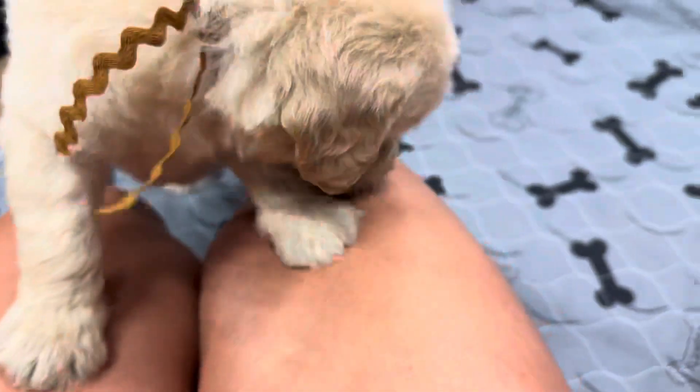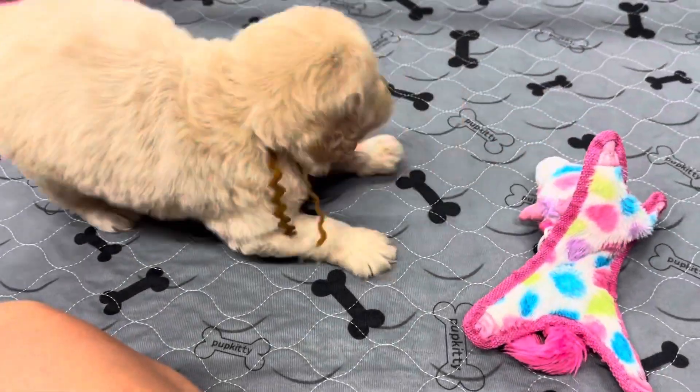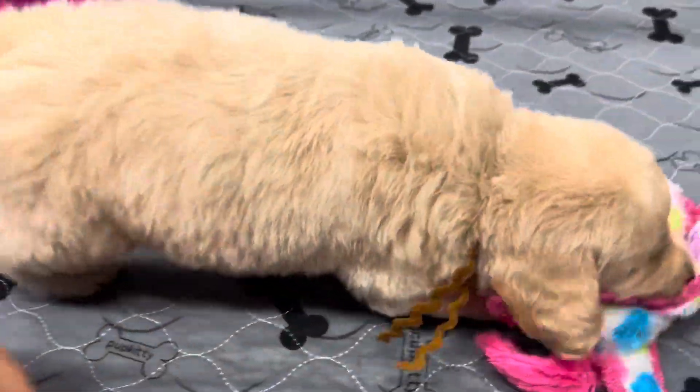Hi buddy, what you doing? He's found that toy.